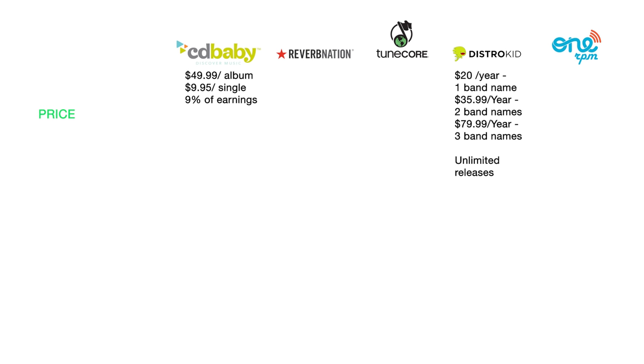DistroKid also breaks it down by band names. One band name is $20 a year, two band names is $35.99 a year, and three band names is $79.99 per year. So if you are a label or an artist releasing under multiple names, it will cost more depending on how many names you're releasing under.